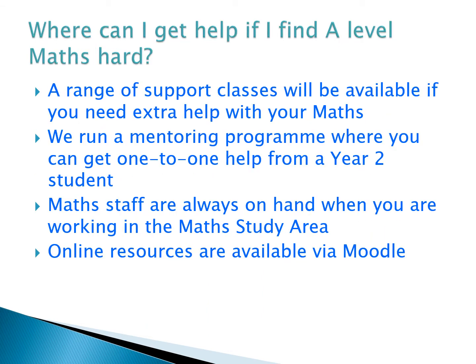We are aware that some students find A-Level Maths quite challenging — it is a bit of a step up from GCSE. There are a range of things in place to help you if you're struggling. We offer support classes at different times during the course that you can drop into. We also run a popular mentoring programme where year two students have a weekly one-to-one meeting with a year one student. The maths staff are always on hand, and there are lots of online resources available on the maths Moodle course.